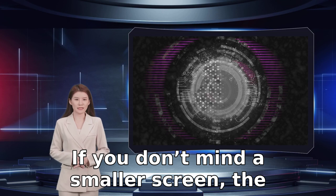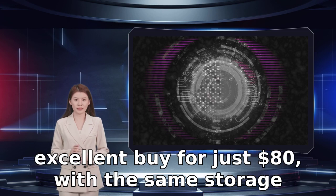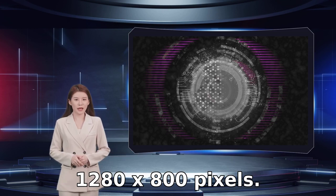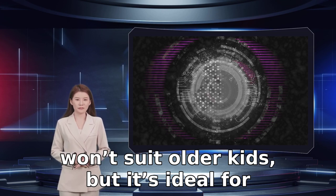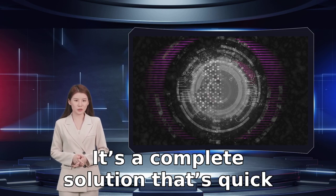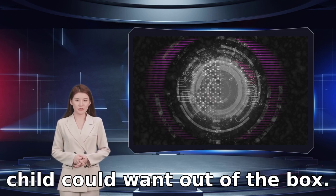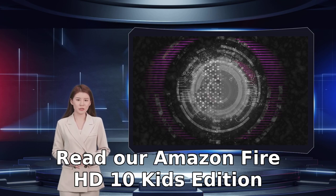If you don't mind a smaller screen, the older Fire HD 8 Kids Edition tablet is also an excellent buy for just $80, with the same storage and battery life and an 8-inch screen with 1280x800 pixels. The Amazon Fire HD 10 Kids Edition won't suit older kids, but it's ideal for youngsters getting their first tablet. It's a complete solution that's quick and easy to set up and has everything your child could want out of the box. For the money, this is the best kids' tablet around.